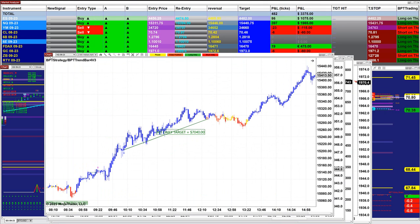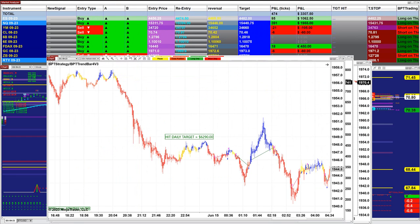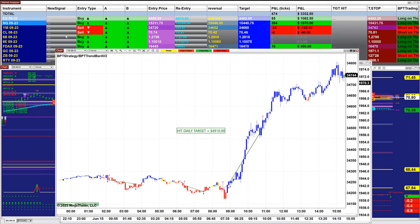On the NASDAQ two-minute, we got 7,000. On the gold two-minute, we got 6,200. And on the YM five-minute, we got 4,900.